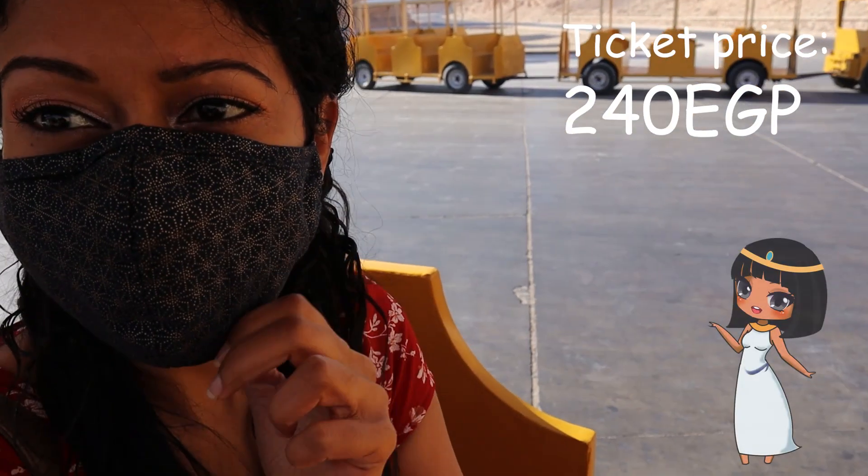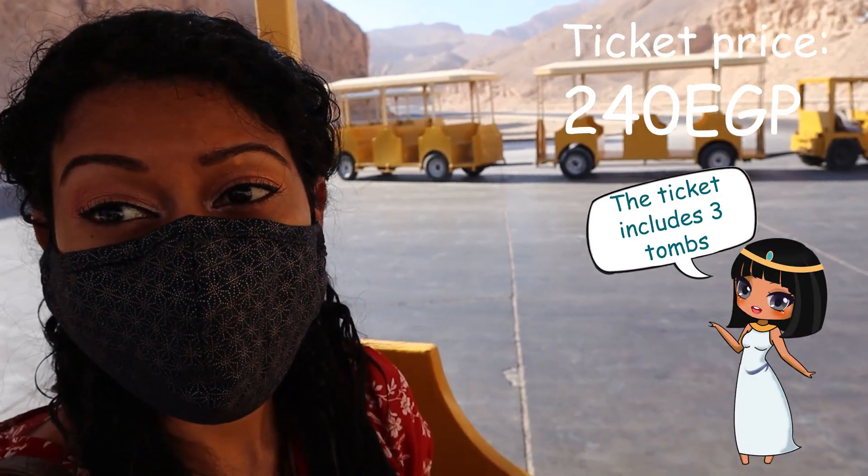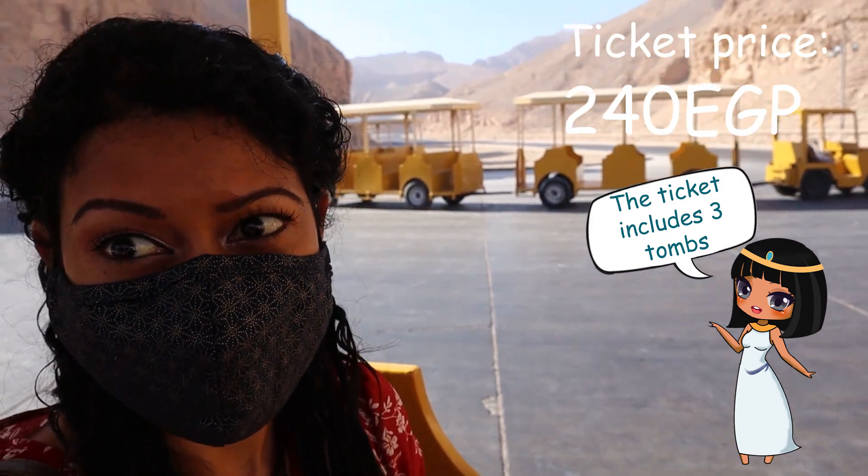Hey guys, so this is our second stop. We're going to the Valley of the Kings now.